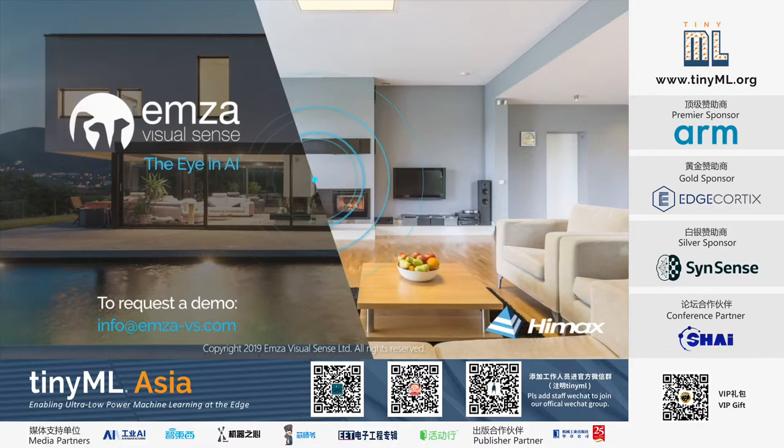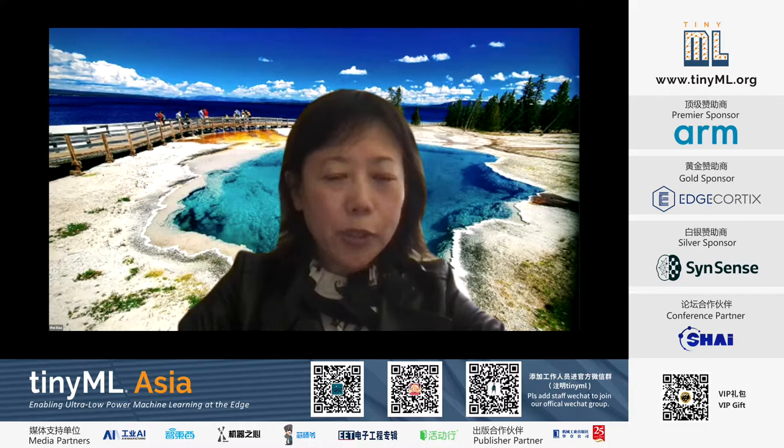EMSA — contact us to discuss your vision requirements and receive an evaluation kit.